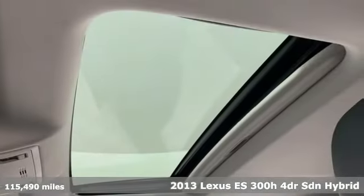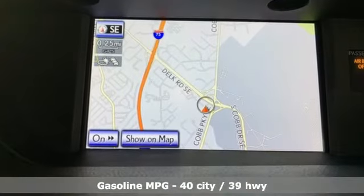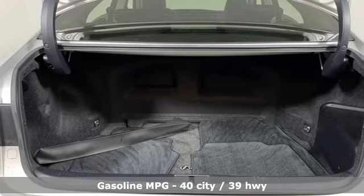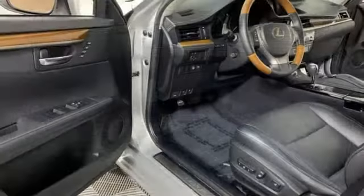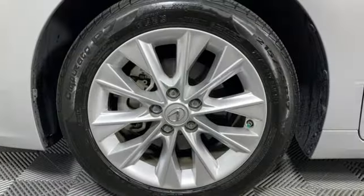Features include external memory control, dual zone climate control, power heated mirrors, power sliding and tilting sunroof, inline four-cylinder engine, gas pressurized shocks, and AM-FM satellite radio.